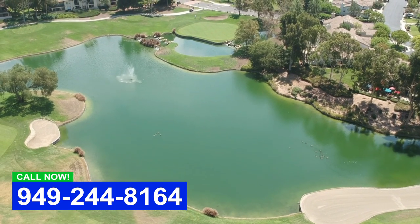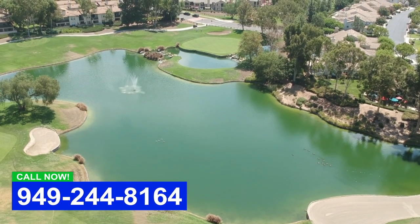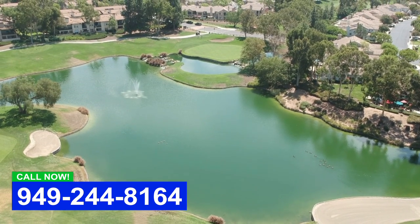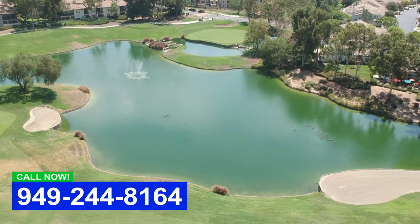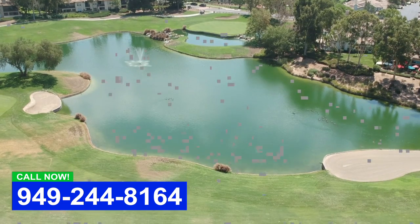A lot of ponds you see tons of algae and it's a very high maintenance situation. There are actually ponds that we have to spend many, many hours a week clearing up all the string algae.